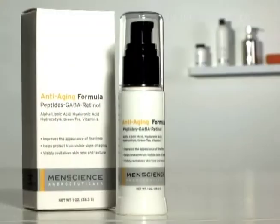This ultra-light, fast-absorbing formula is packed with antioxidants to fight free radicals and provides the best defense available against future aging damage.